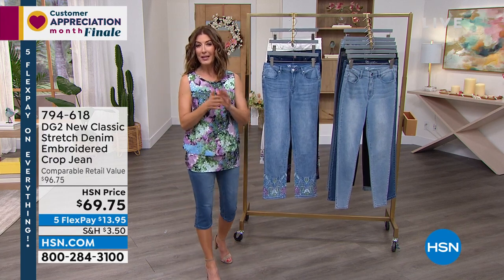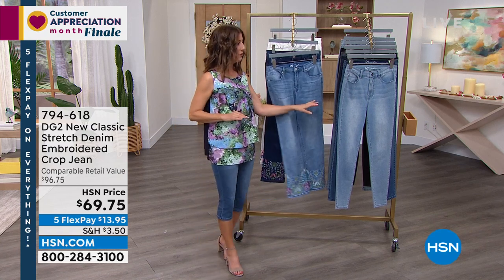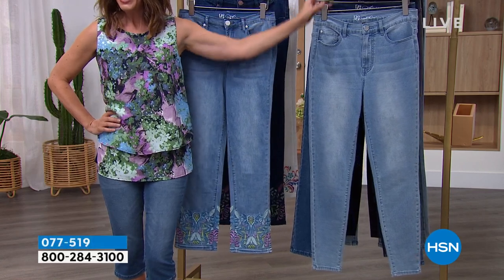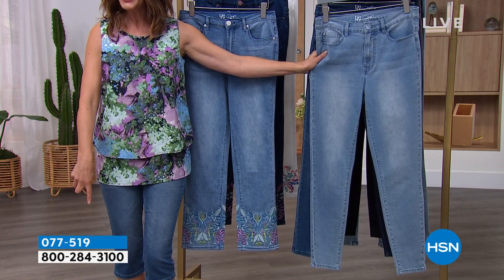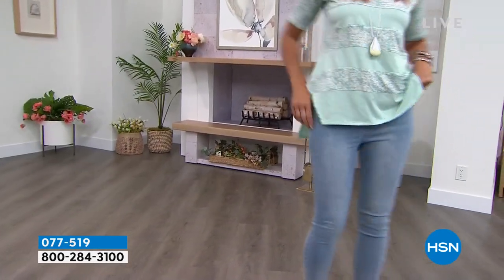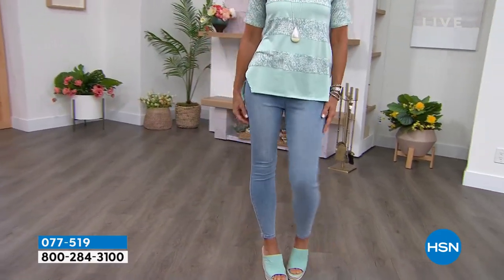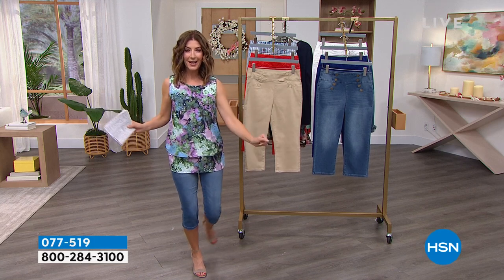If you're new to DG2, with 18 million pairs of jeans sold, this brand — our number one fashion brand at HSN — they know what they're doing. We're going to do something absolutely mind-boggling crazy. I'm not allowed to reveal the price yet, but the item number is 077519. It's a choice of the classic skinny or classic boot cut — her signature jean, her most popular silhouette and fabric — at the most rock-bottom price we have ever offered.